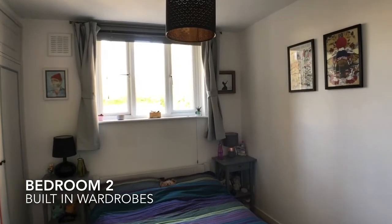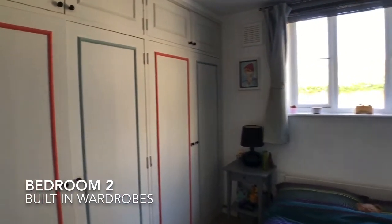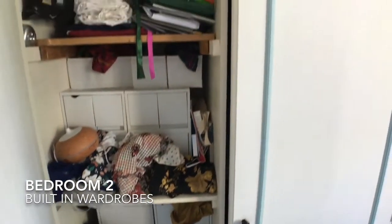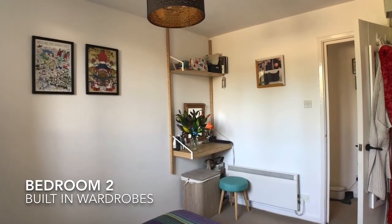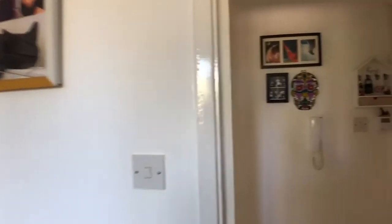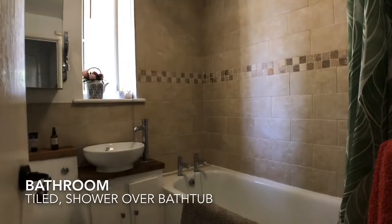The second bedroom is a double with built-in wardrobes. The bathroom is tiled throughout and has a shower over the bathtub.